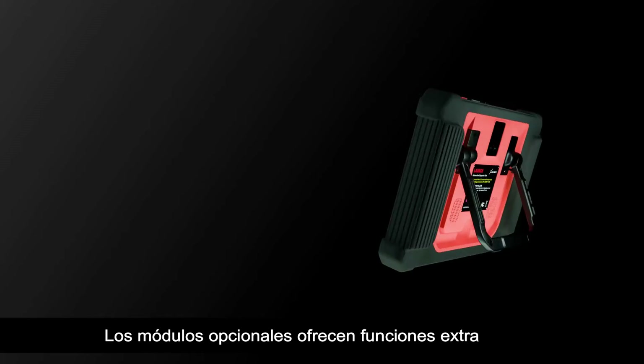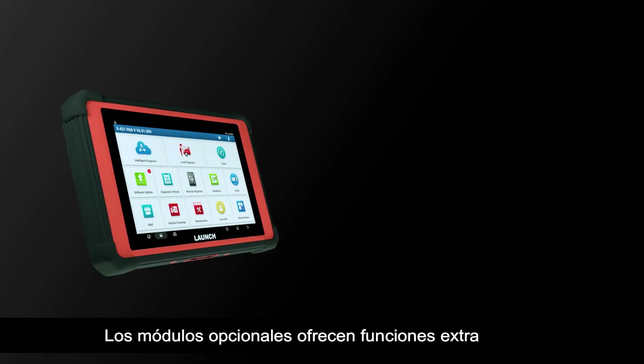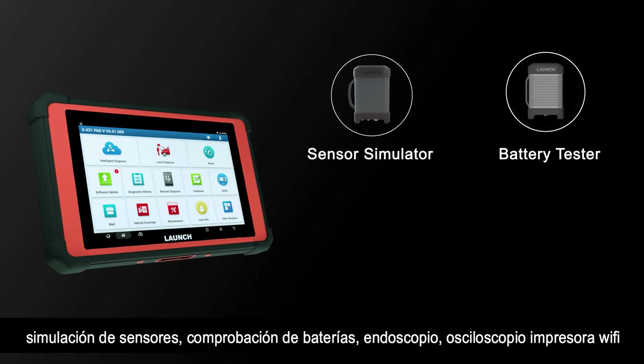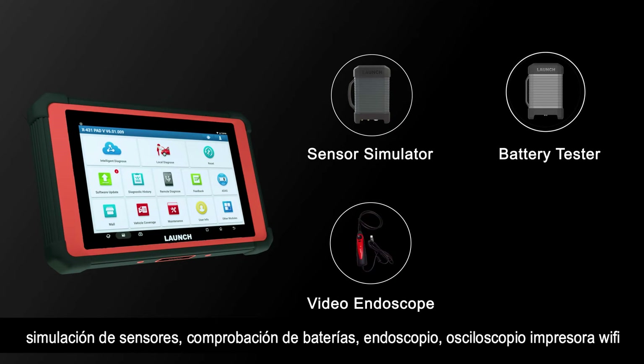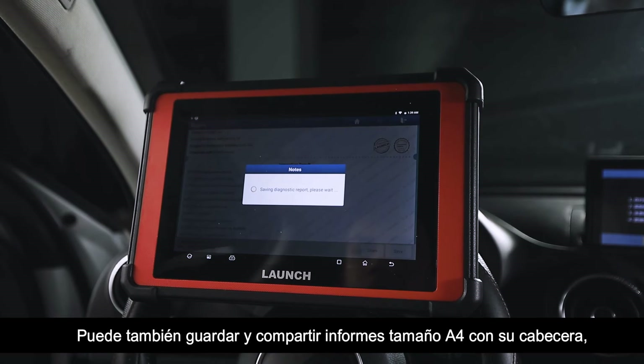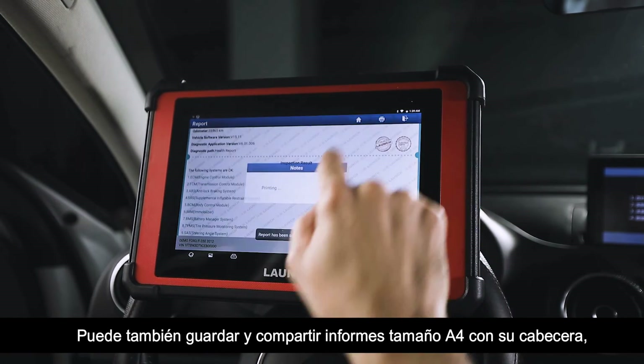Optional extended modules provide extra diagnostic functions such as a sensor simulator, battery tester, and video endoscope. A miniature Wi-Fi printer allows you to save, print, and share professional letter-headed reports.